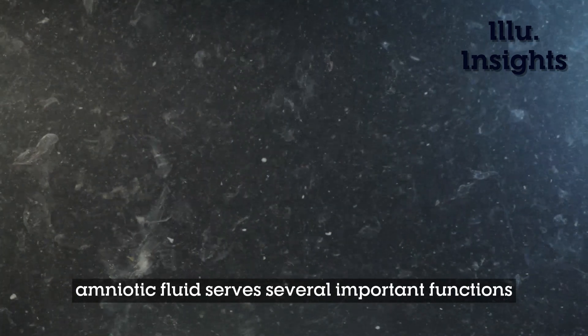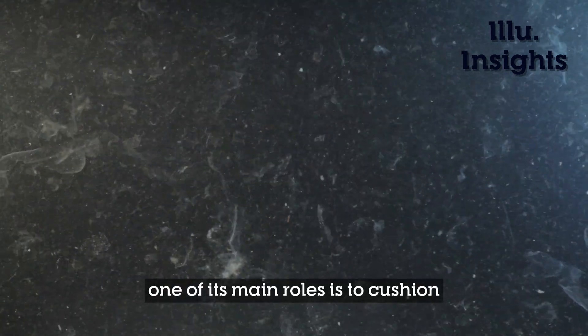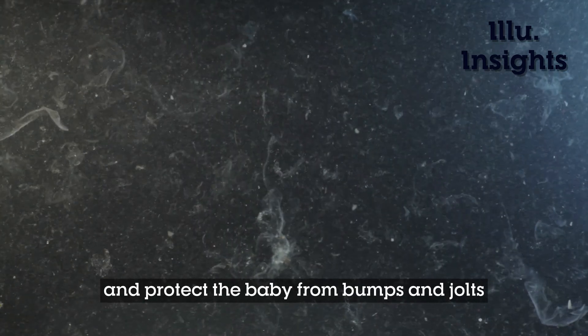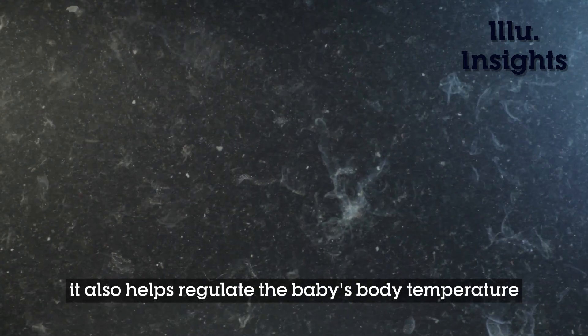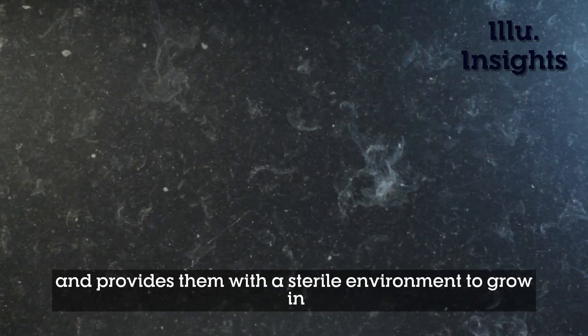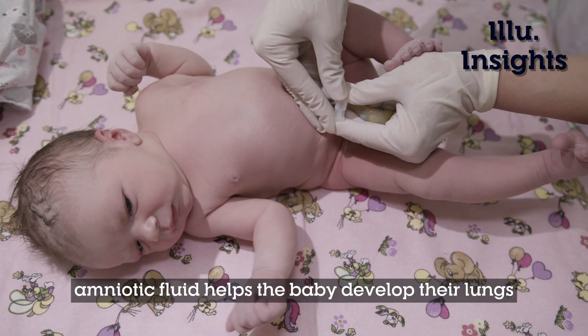Amniotic fluid serves several important functions. One of its main roles is to cushion and protect the baby from bumps and jolts. It also helps regulate the baby's body temperature and provides them with a sterile environment to grow in. But perhaps most importantly, amniotic fluid helps the baby develop their lungs.